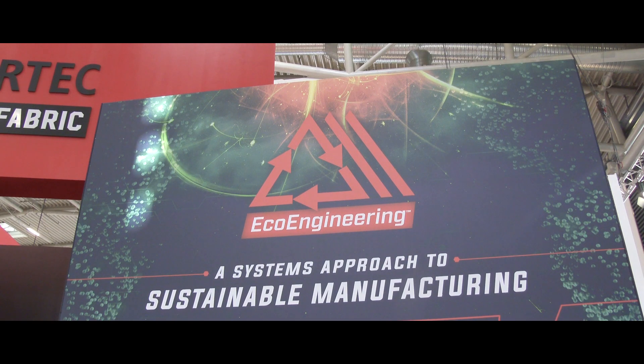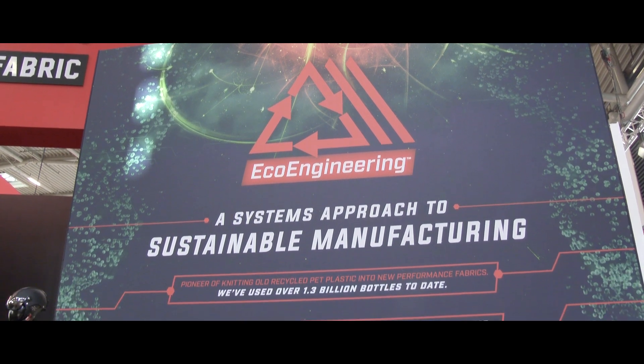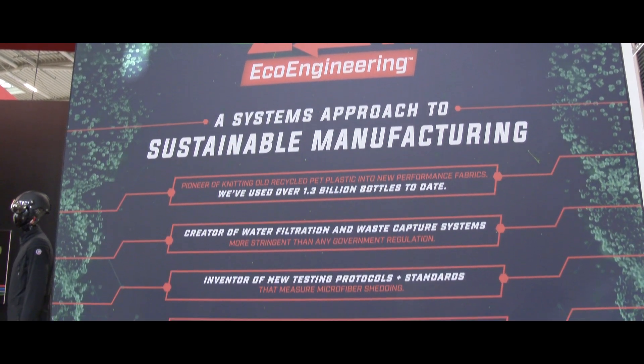Hi, this is the Politech booth here at ISPO 2019 in Munich. I'm going to talk about a bunch of things today, a few of them based around Politech's eco-engineering story and how we use responsible products as much as we can to make awesome products.